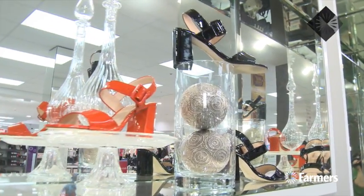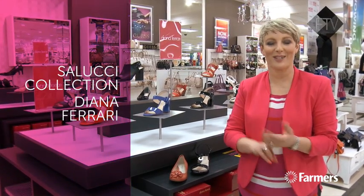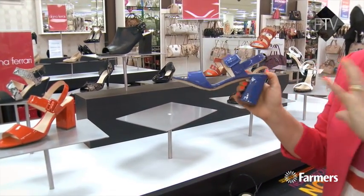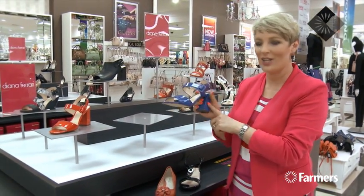We've got some gorgeous new footwear in store this season. Really excited to announce the arrival of two new brands — we've got Cellucci and we've got Diana Ferrari. Diana Ferrari has some really bold colours and some really gorgeous styling. Block heels are huge this season and are also quite comfortable, so if you're wanting to go a wee bit higher, check out the block heels.